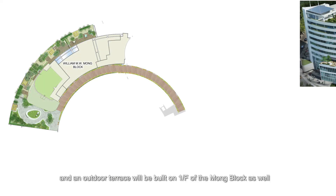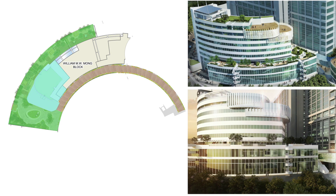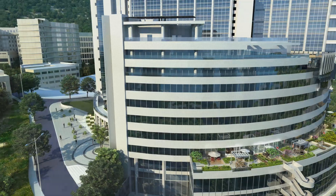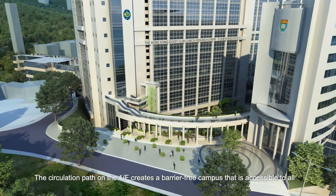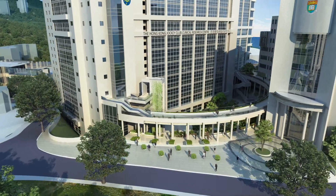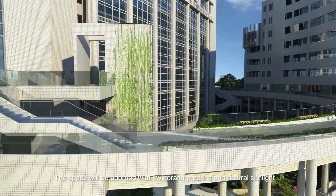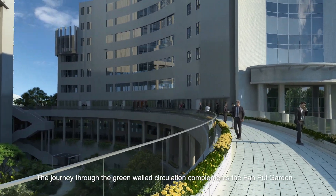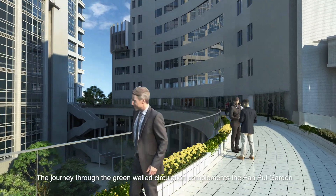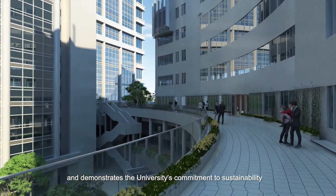A refreshing open space, equipped with sitting lawns and an outdoor terrace, will be built on the first floor of the Mong block as well. The circulation path on the first floor creates a barrier-free campus that is accessible to all. The space will be adorned with invigorating greens and natural sunlight. The journey through the green-walled circulation complements the Fan Pui Garden and demonstrates the university's commitment to sustainability.